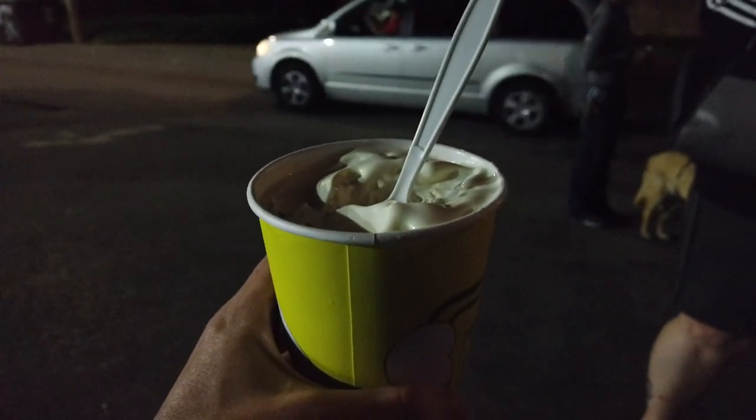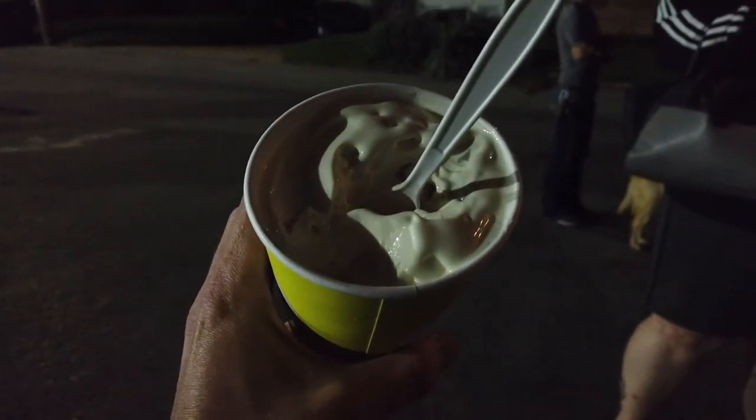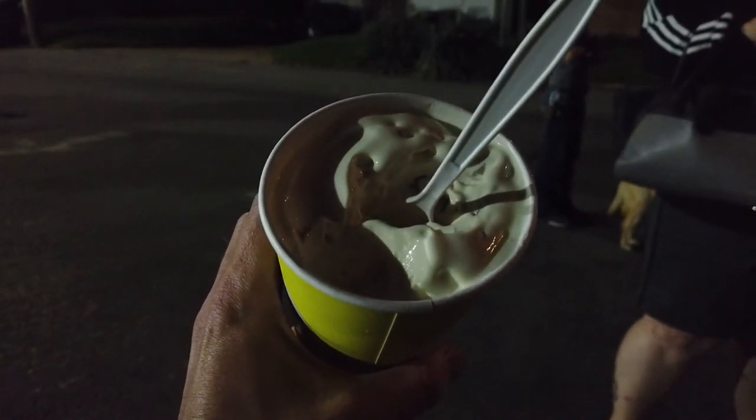They turn them upside down to show how thick they are — the concrete. That's a cookie dough concrete.